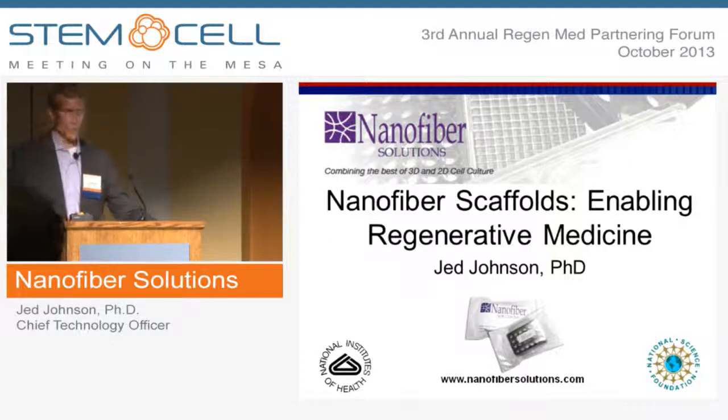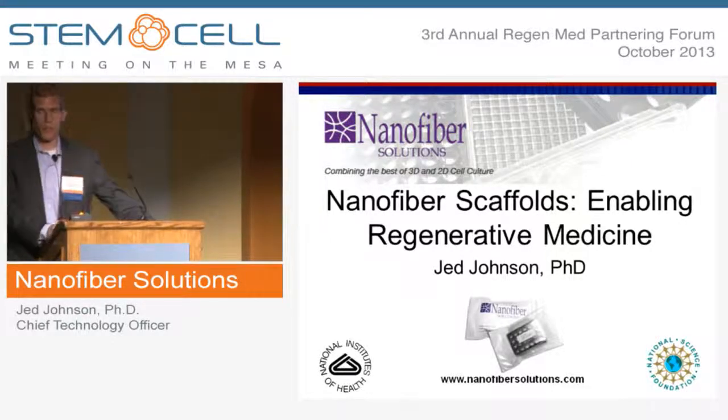Thank you for the opportunity to talk today, showcase a little bit about what Nanofiber Solutions is doing, some of our key projects, and then a little bit about future steps and where we hope to go.